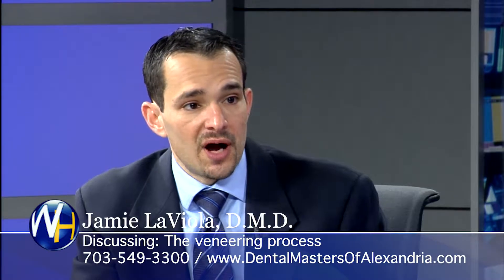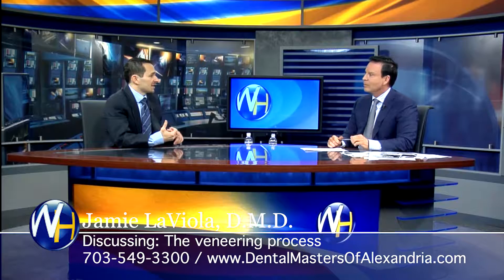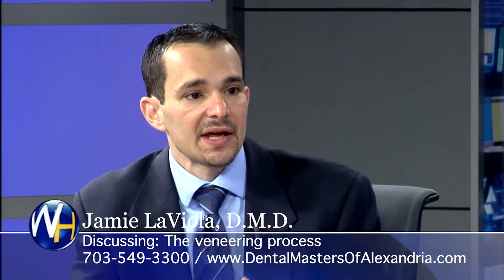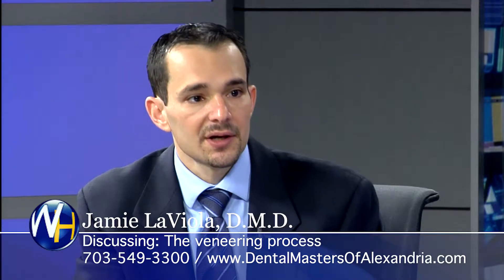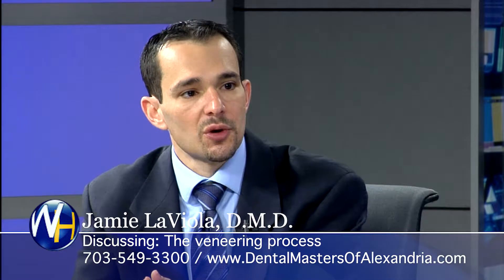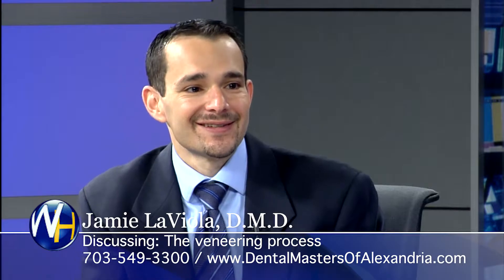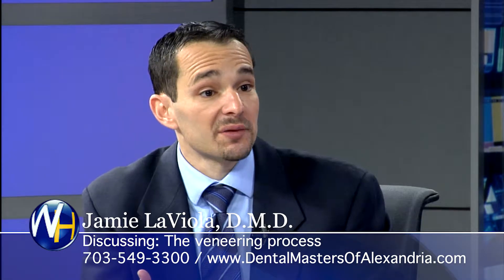So the veneering process — how do they know what it's going to look like before it's done? With the veneering process, the first thing that we do is take a whole bunch of information to create a blueprint. From there, we can show that to the patient of what it's going to look like. Then we take that blueprint, and when we do our veneers, their temporaries act as a blueprint as well. That gives them an idea of shape, and from there we can make changes.